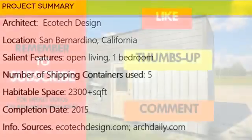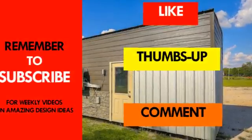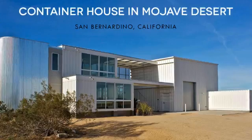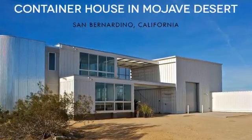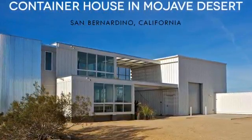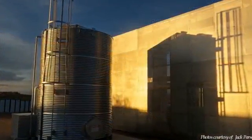If you love this video, give it a thumbs up and feel free to share it. If this is the first time you are watching a video from our channel, remember to subscribe for these and more amazing weekly videos on shipping container living. Thank you for watching and see you in the next video.